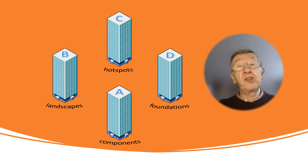Each tower has a different perspective. Tower A focuses on the components which are used to create smart living. Tower B explores the landscapes of smart living and includes some real world examples. Whilst Tower C will take you through some of the ethical hotspots associated with smart living.